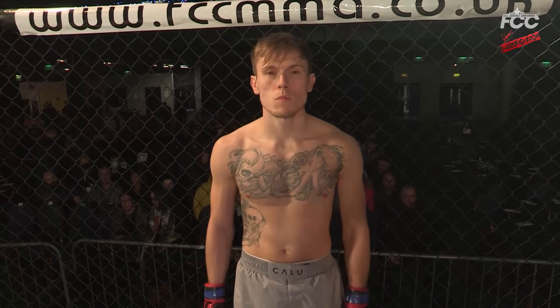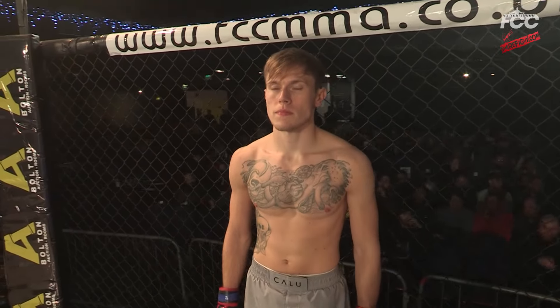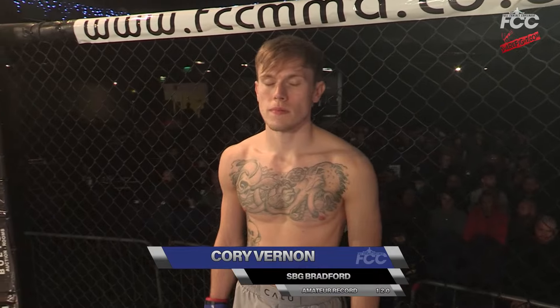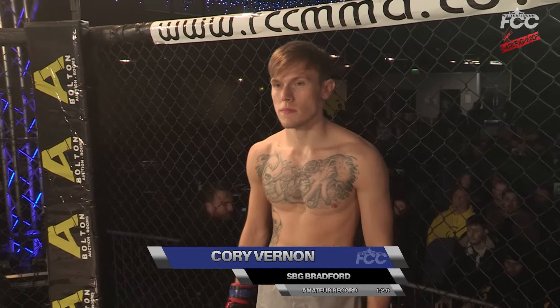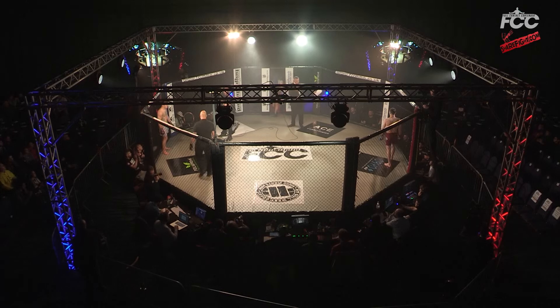Ladies and gentlemen, now for your official introduction. The fighter firing out the blue corner, weighing in at 65.7, he's 26, stands 5'6". He fights out of SBG Bradford and hails from Bradford — Corey Vernon.